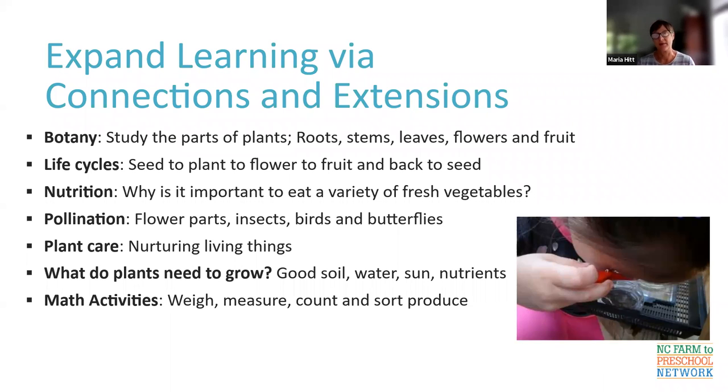There are tons of math activities you can do in the garden. You can weigh, measure, count, and sort. You can do patterns, figure out how tall things are, bring items into the classroom and weigh them with a scale, sort by color, size, or variety. You can do charting — I'm really into charting with kids during a tasting. Which color carrot did you like best — the red, the yellow, or the orange? You can chart that, and that's math.